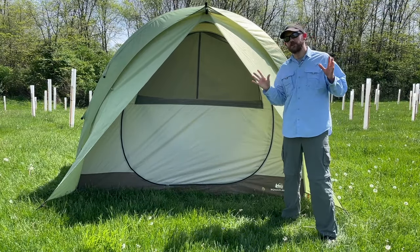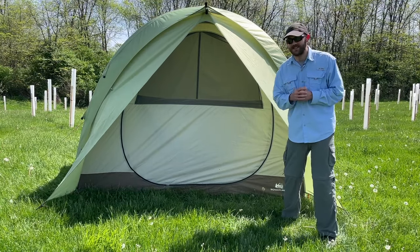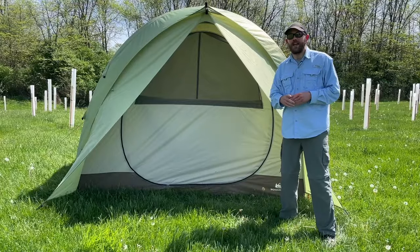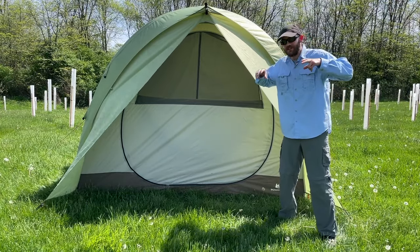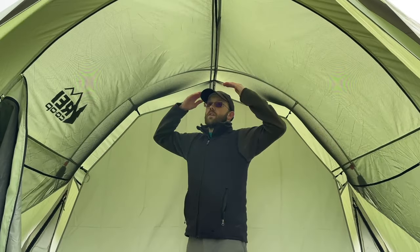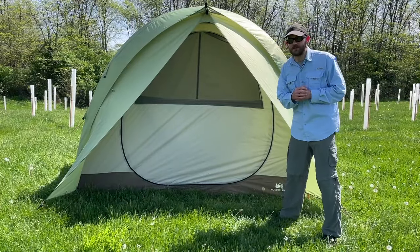Pro number one of this tent is the internal layout. This is the only tent on this list that actually has separate rooms inside, made possible through the included room divider. The headroom is also pretty unique — the peak height runs the length of the tunnel design rather than just being at the very center of a dome or cabin shaped tent, which is pretty unique and interesting.